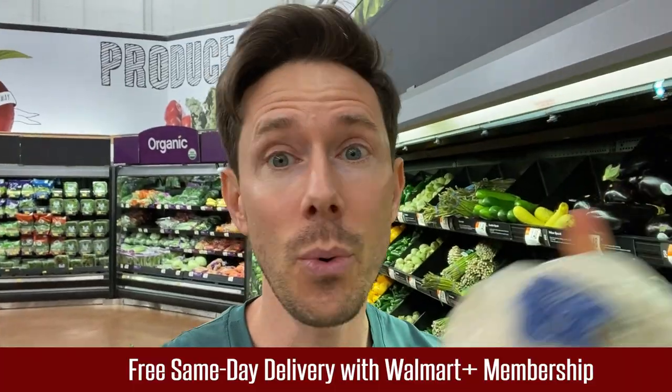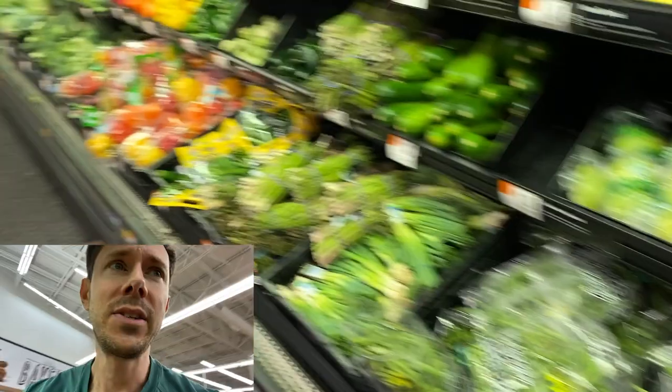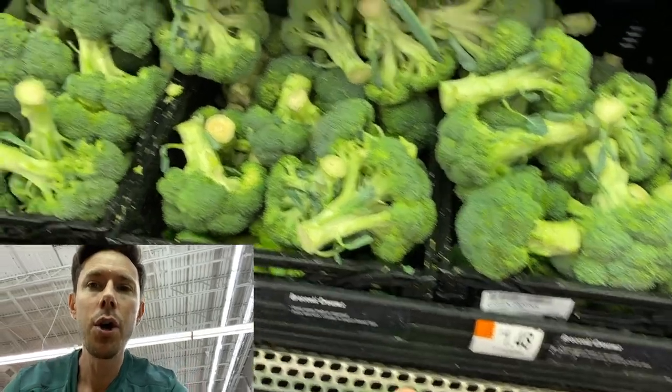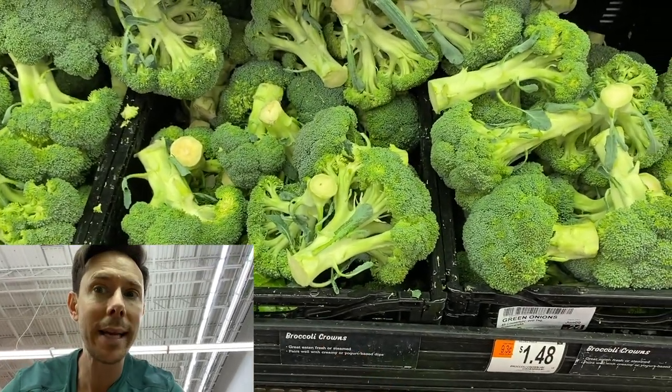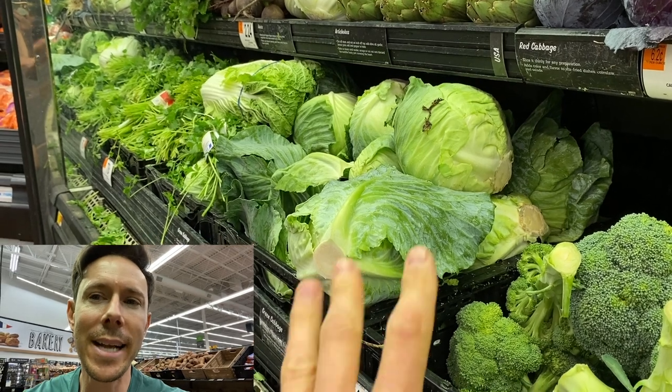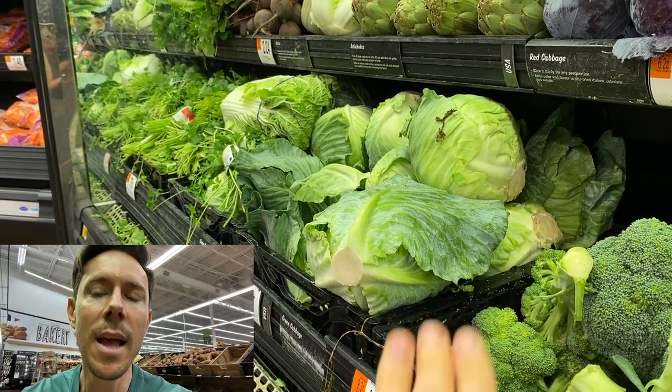Remember, with Walmart Plus it's the same prices as in-store, same-day delivery. Let's say you want to get some broccoli crowns — great price on something that isn't on the dirty dozen either. You can make keto cauliflower pizza or keto broccoli pizza out of that. The reason why broccoli and cauliflower are not on the dirty dozen — meaning they're clean 15, you can buy conventional — is they produce a natural gas that prevents bugs from eating them. They're actually sprayed very, very minimally. The same is true with cabbage. You can get that natural or conventional too — fine slice it up, make a nice salad.